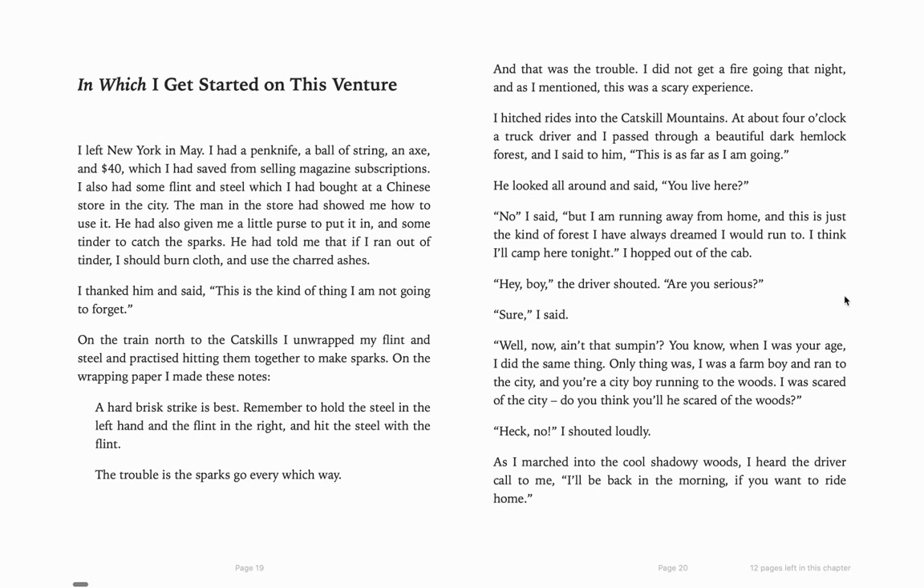So this is chapter two: in which I get started on this venture. And a venture is a dangerous journey. "I left New York in May. I had a penknife, a ball of string."